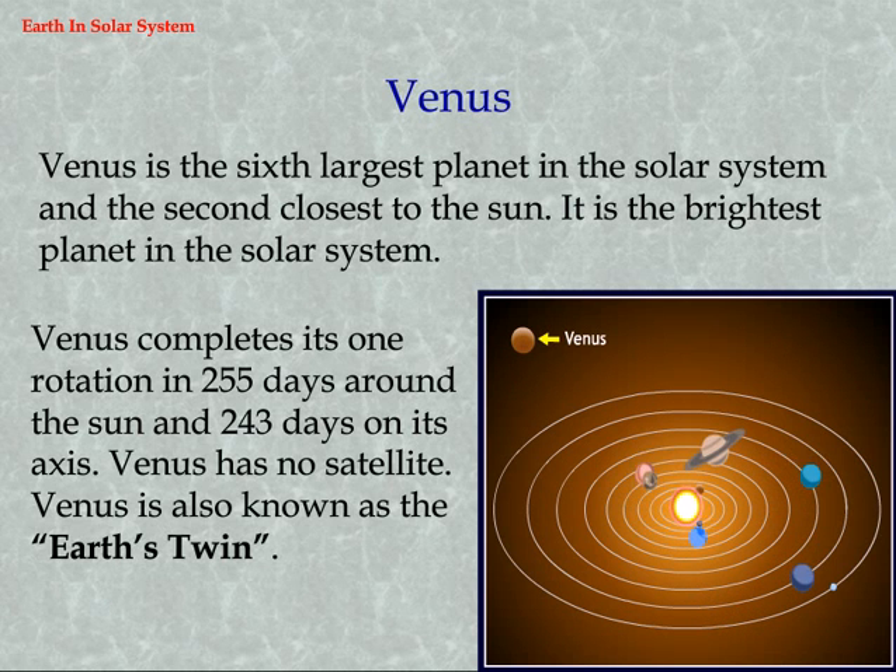Venus is the sixth largest planet in the solar system and the second closest to the sun. It is the brightest planet in the solar system. Venus completes one rotation in 255 days around the sun and 243 days on its axis. Venus has no satellite and is also known as Earth's twin.